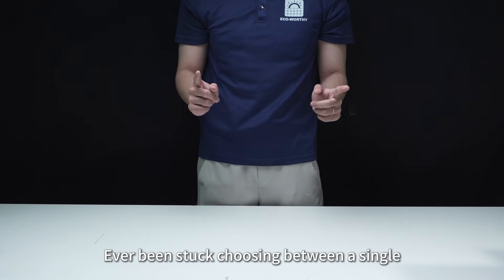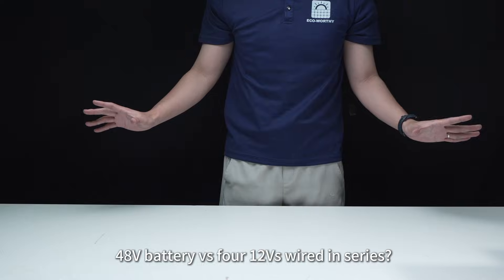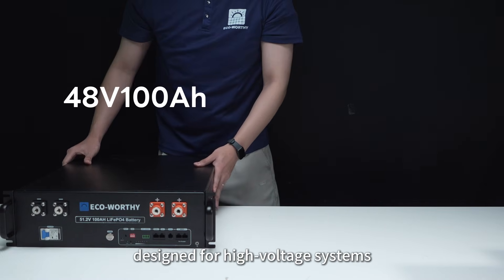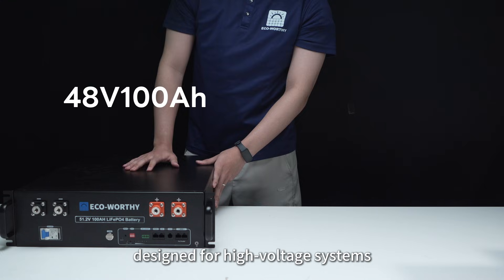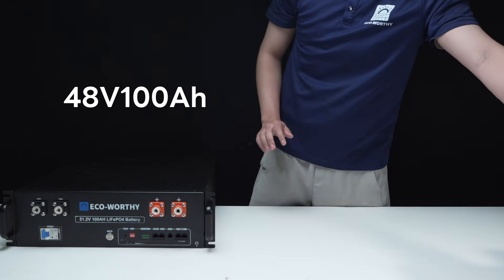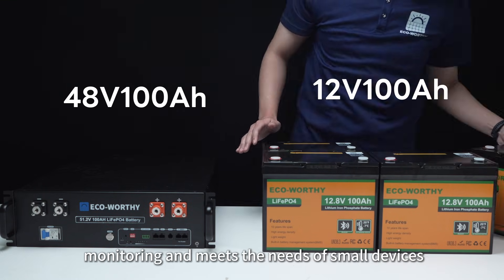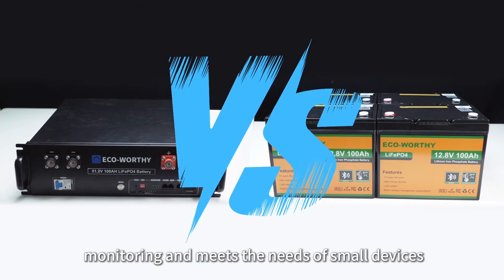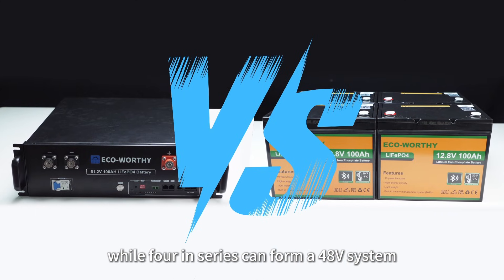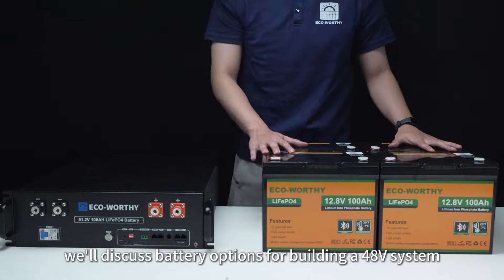Ever been stuck choosing between a single 48-volt battery versus four 12-volt batteries wired in series? The 48-volt 100-ampere-hour lithium battery is designed for high-voltage systems, offering a large capacity of 5.12 kilowatt-hours. A single 12-volt 100-ampere-hour lithium battery supports Bluetooth monitoring and meets the needs of small devices, while four in series can form a 48-volt system. In today's video, we'll discuss battery options for building a 48-volt system.